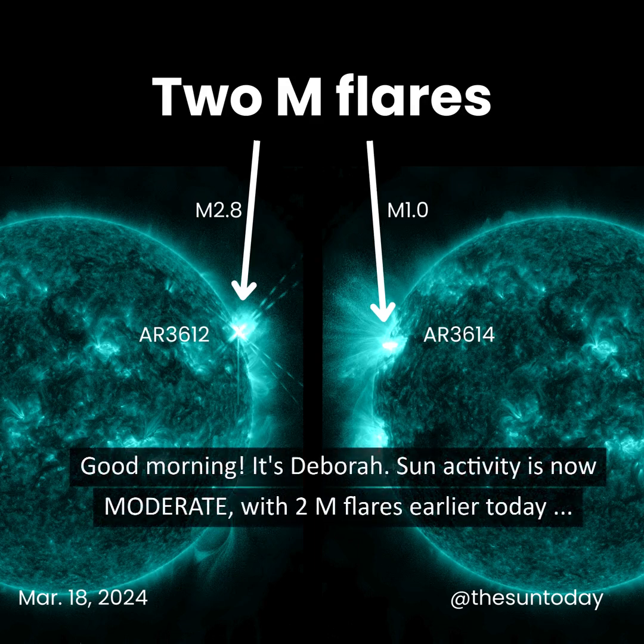Good morning, it's Debra. Sun activity is now moderate with two M flares earlier today.